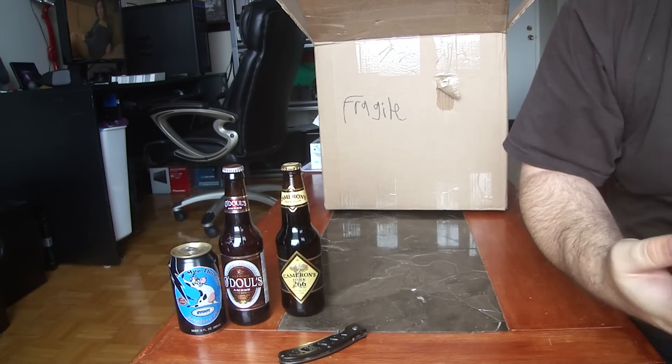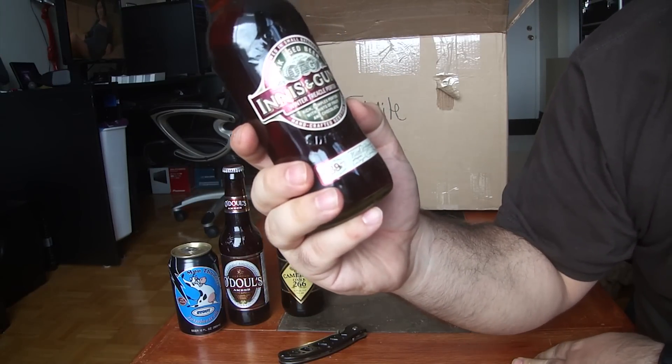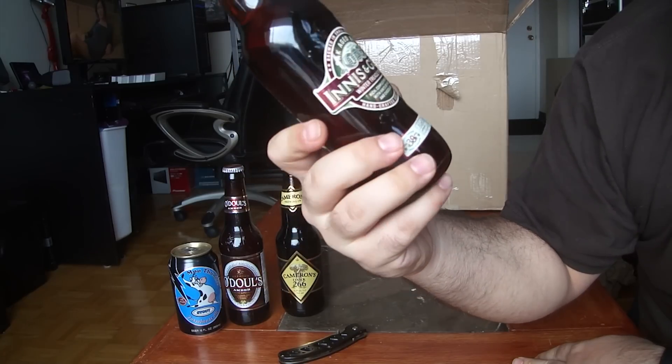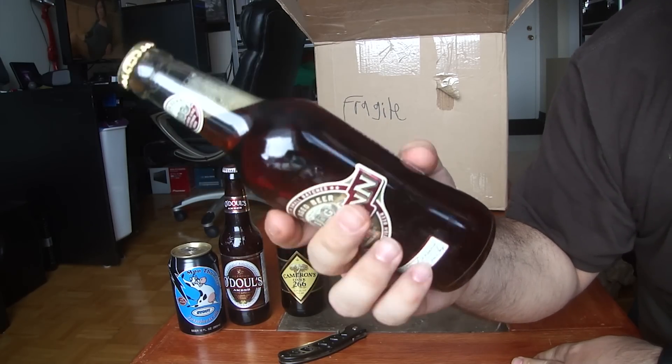Nice. Innis & Gunn Winter Trickle Porter, 7.4% ABV.